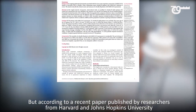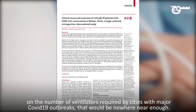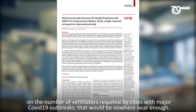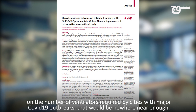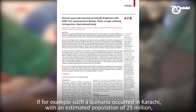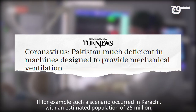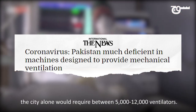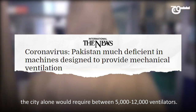But according to a recent paper published by researchers from Harvard and Johns Hopkins University on the number of ventilators required by cities with major COVID-19 outbreaks, that would be nowhere near enough. If such a scenario occurred in Karachi, with an estimated population of 25 million, the city alone would require between 5,000 to 12,000 ventilators.